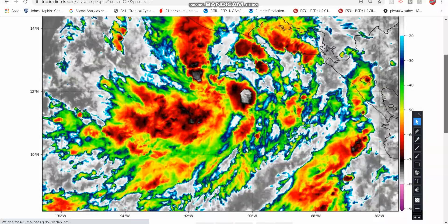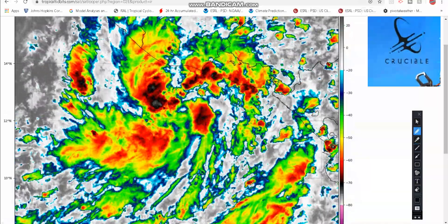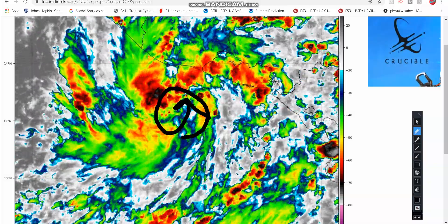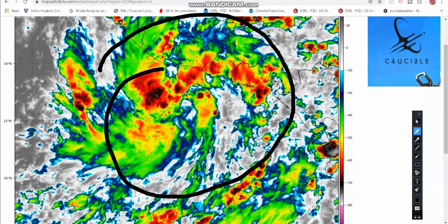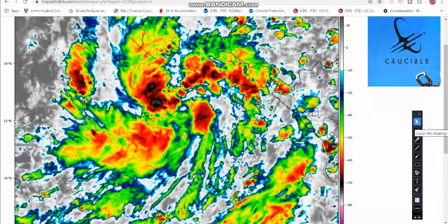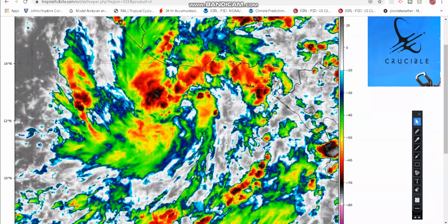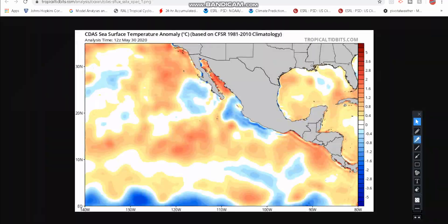Here is the storm on satellite imagery — it's just a hot mess. We do start to see a circulation; there's a broad circulation amidst all this thunderstorm complex mess. There's a lot of rain. Central America could potentially pick up two feet of rainfall — 24 inches — and even southwestern Mexico as well. Looking at the satellite imagery again, it's starting to get a little organized towards the middle of that storm, but we're going to have to watch.